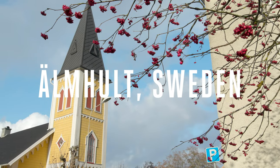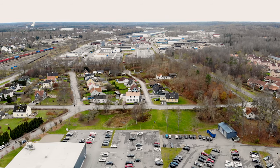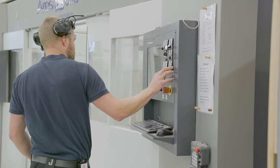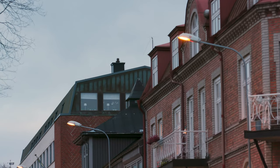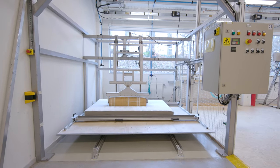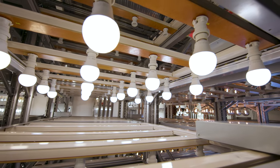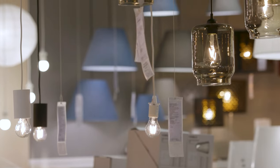IKEA designs its products at its headquarters in Älmhult, Sweden — a town of just 9,000 people. It's 6,000 miles away from Silicon Valley but still has to compete with the likes of Apple and Google for the same tech talent. This town is responsible for the 9,500 products IKEA sells, including the 2,000 new products swapped in each year. IKEA has the ability to pick winners and set trends — they're probably a big reason your LED light bulbs are so cheap.